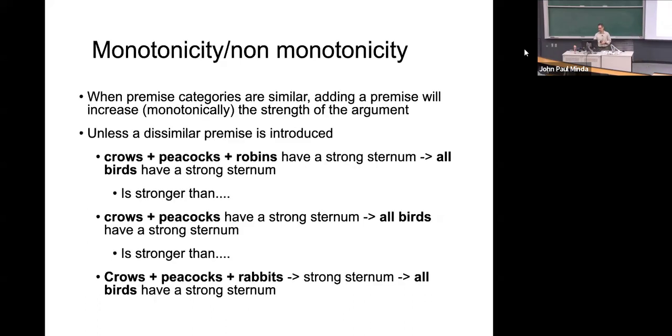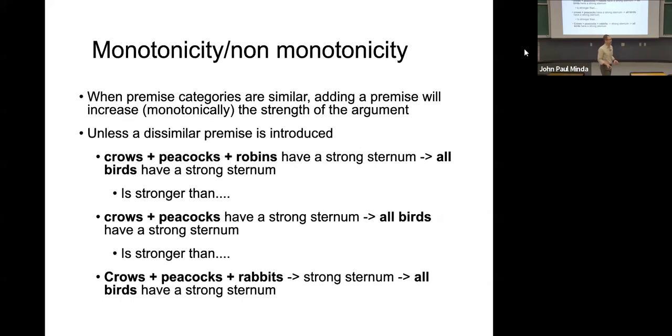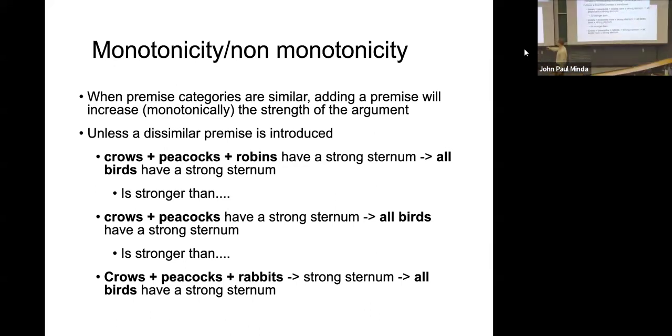Another one that shows up is the idea of monotonicity — what we've already been discussing when you provide more evidence. The more features and examples you give, especially in a diversity effect but also in a similarity argument, the better the argument is. Anytime you're having a discussion and want to convince someone of something, you probably provide more evidence — you keep providing examples. If you give more evidence, they are more likely to accept your conclusion. That suggests that the strength of the induction increases monotonically: more premises leads to more endorsement.